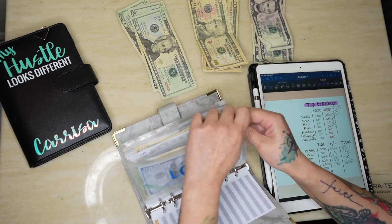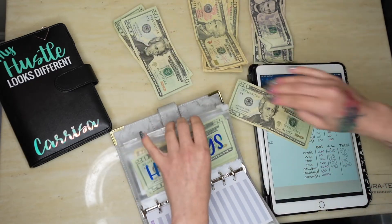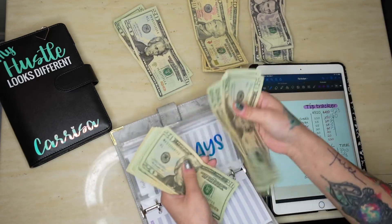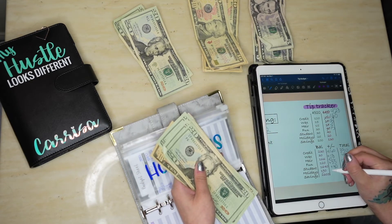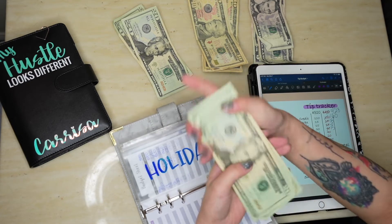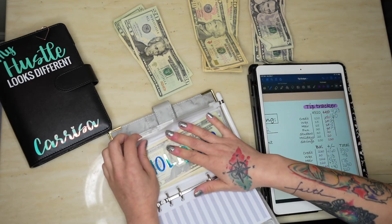Holidays will get $20 added, bringing the total to $210. Mother's Day is coming up, so that's what this fund is going toward!